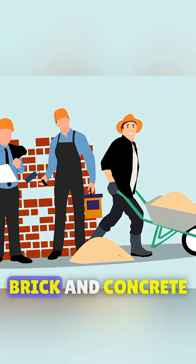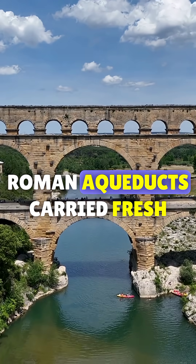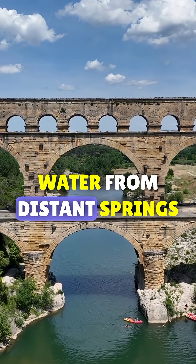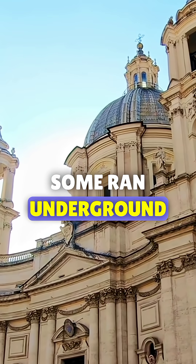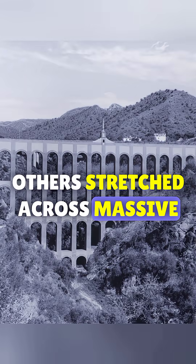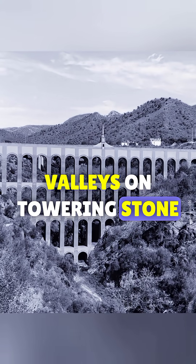Made from stone, brick, and concrete, Roman aqueducts carried fresh water from distant springs straight to thirsty cities. Some ran underground; others stretched across massive valleys on towering stone arches.